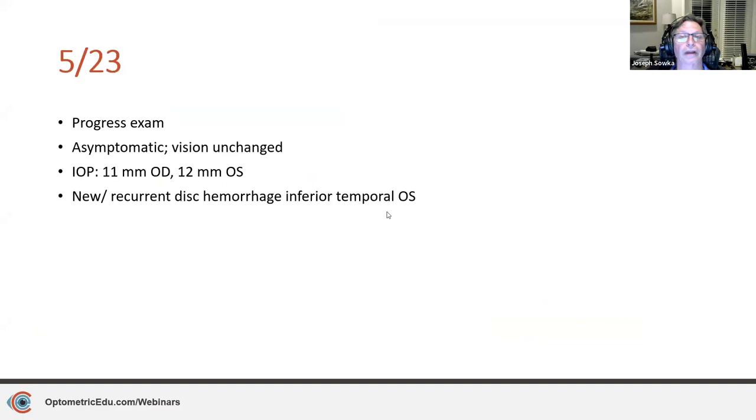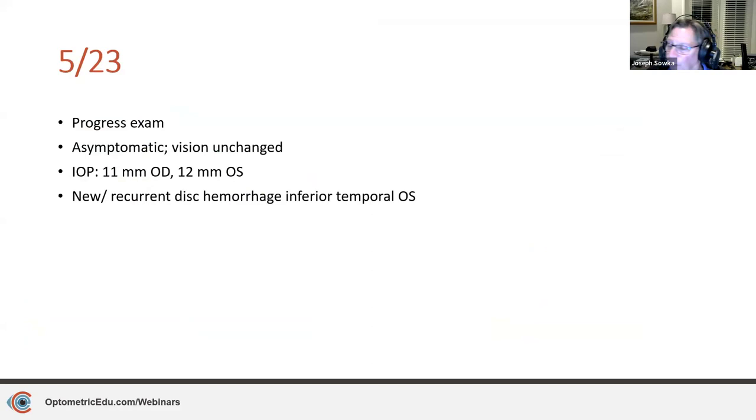This was November again, and treatment remains observation. When I'm following a patient without treatment, I usually do every six months. So May of 2023 comes in for a progress evaluation — asymptomatic, patient is unchanged, pressure is 11 and 12. But now there is a new or recurrent disc hemorrhage, inferior temporal in the left eye, exactly where it was before.